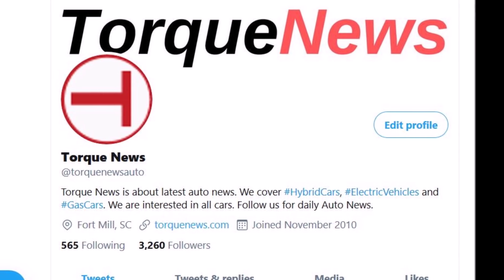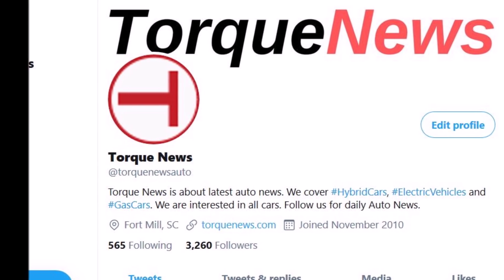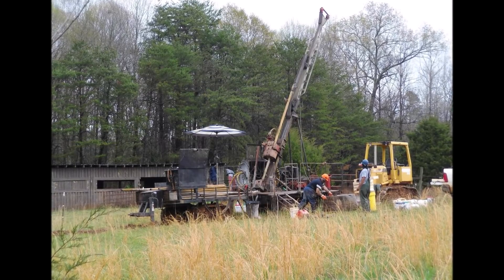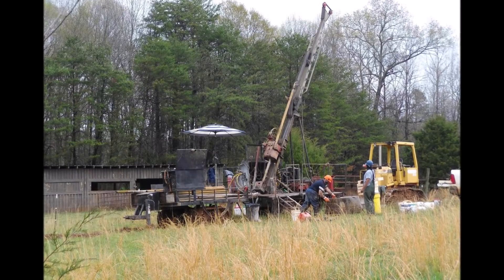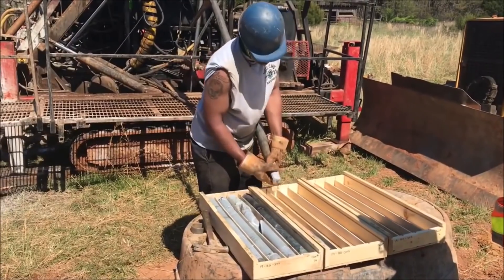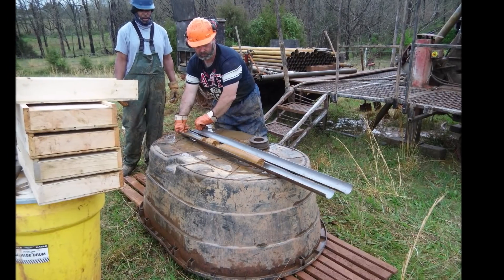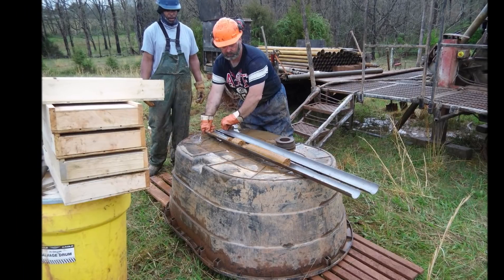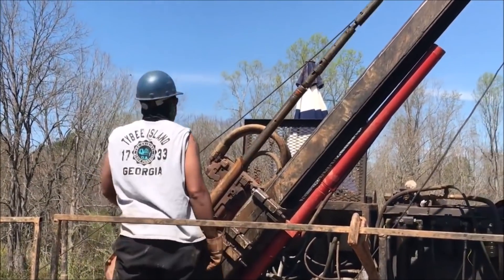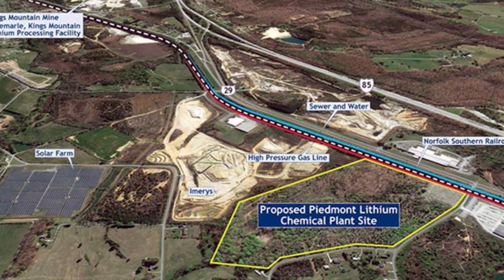Extracting lithium from spodumene requires a number of steps. The process almost always begins with concentration via crushing, grinding, and flotation, followed by drying in a rotary dryer to produce a dried lithium concentration. Then comes conversion to the beta phase. It's worth noting that Piedmont appears to be supplying Tesla with spodumene concentrate, so after concentrating and crushing, the next steps include conversion to beta phase, then sulfuric acid digestion, and then roasting, before eventually arriving at lithium.